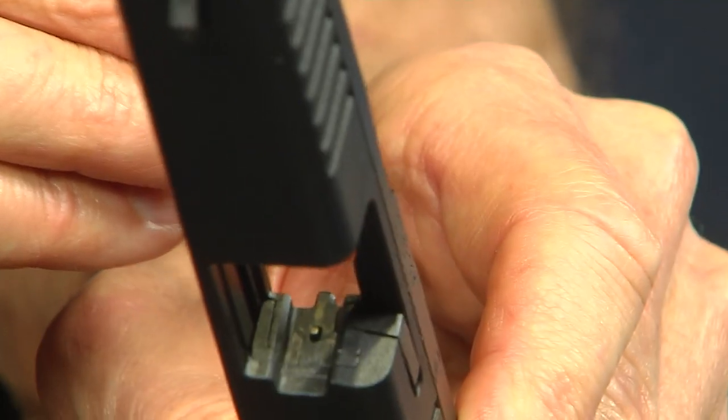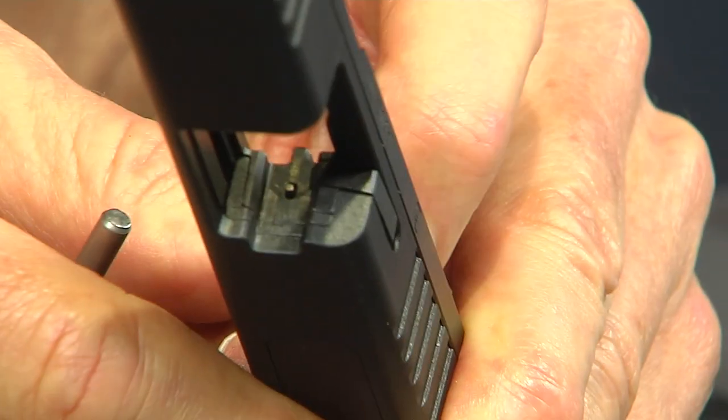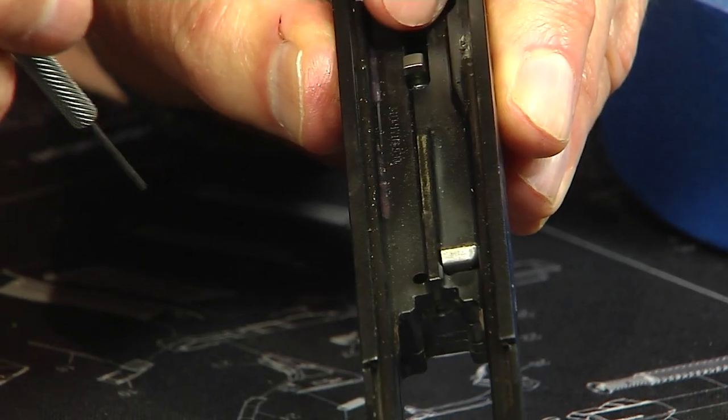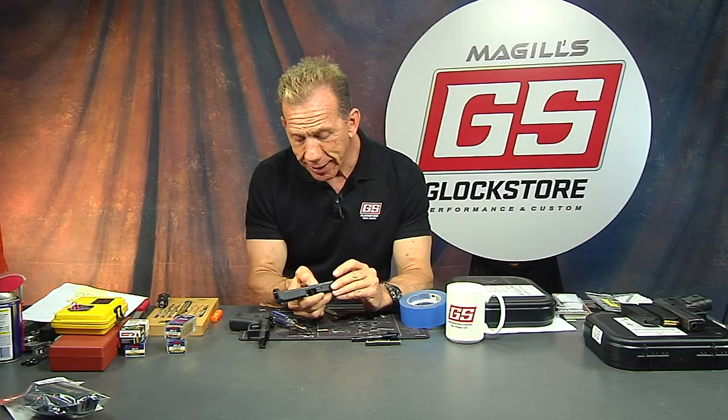To test it, push down on the safety plunger and push the firing pin forward — you'll see the firing pin now extrudes out of the breach face. I can pull the firing pin back out — boom, it won't go forward unless the safety plunger is depressed.